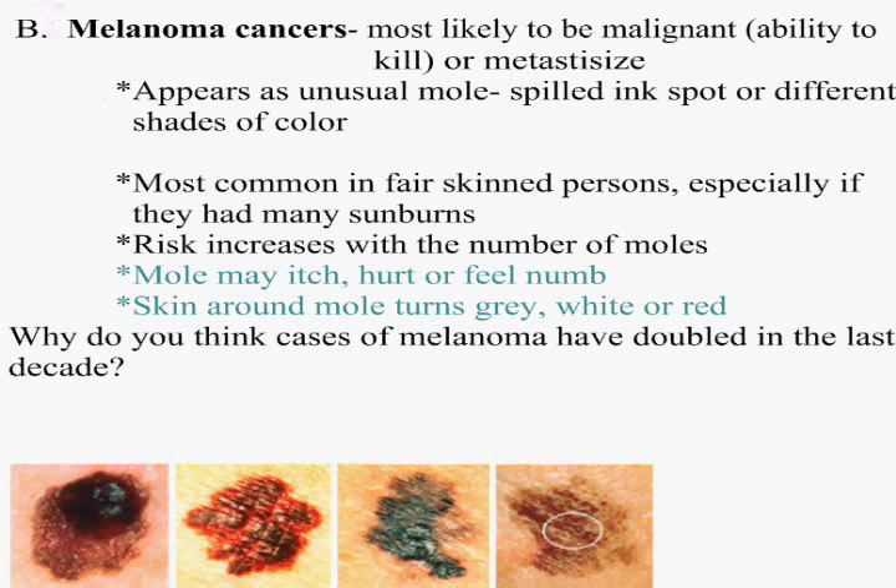Melanoma cancer is the one most likely to be malignant or metastasized. Malignant means to kill. It normally appears as an unusual mole — spilled ink or different shades of color. It's most common in fair-skinned people, but it can still occur in darker skin, especially if you've ever had one sunburn. You've also got more risk if you have a lot of moles. The mole can be itchy, it can hurt, it can feel numb, the skin can turn gray, white, or red around it — or a mole can just literally grow.